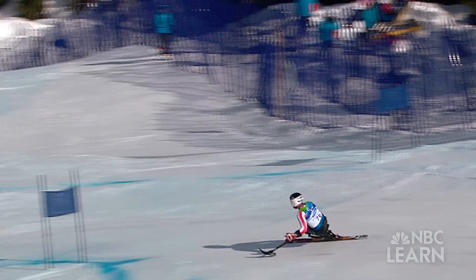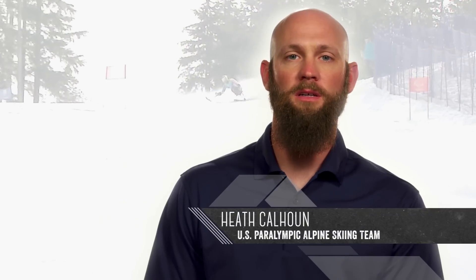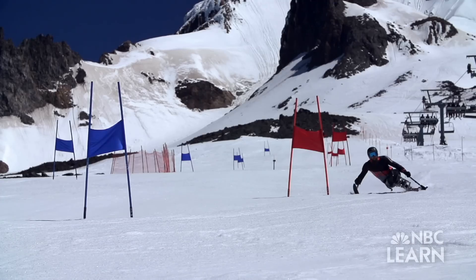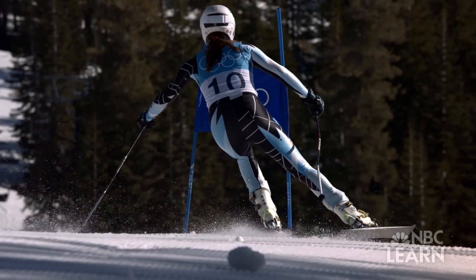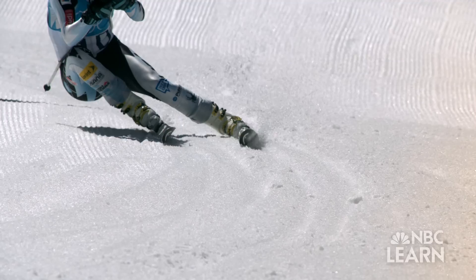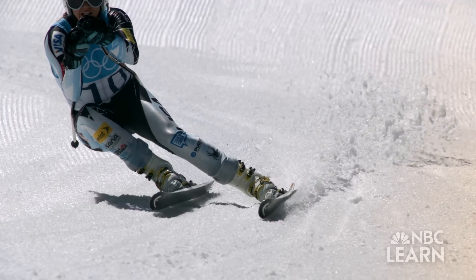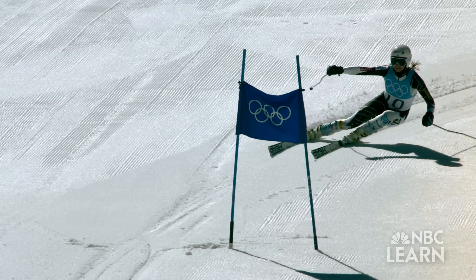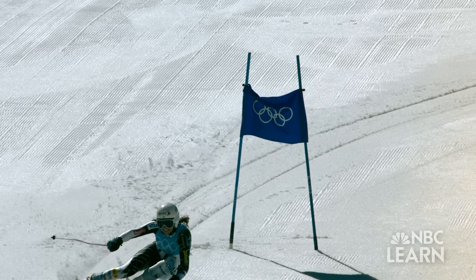As a beginner skier, it's about making it down the hill so that you can have fun, and at this level it's so much different. For both athletes, the engineering and design of their skis will be critical to their success at the 2014 Winter Olympic and Paralympic Games, especially when it comes to hard-packed snow surfaces where vibrations and bumps on the slope impact speed and performance.